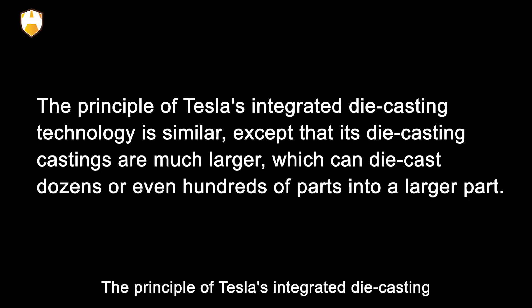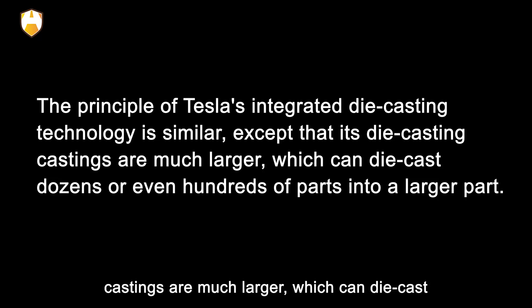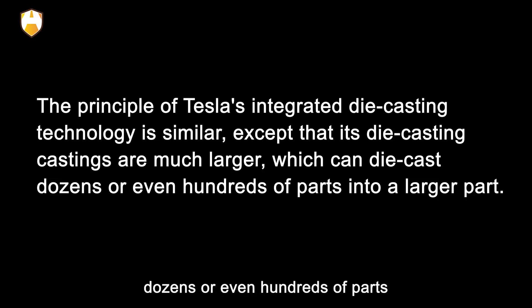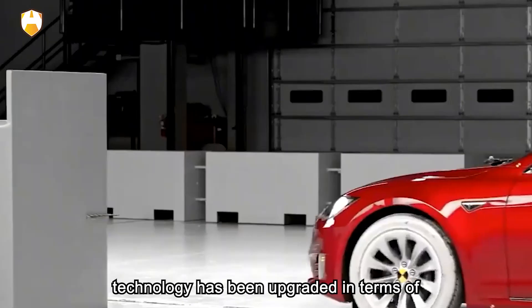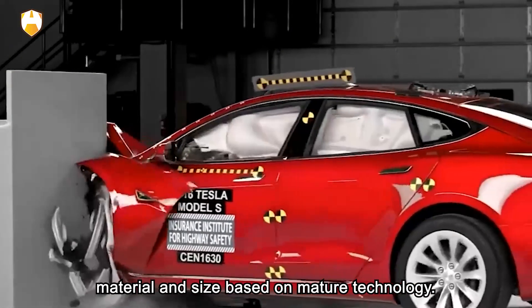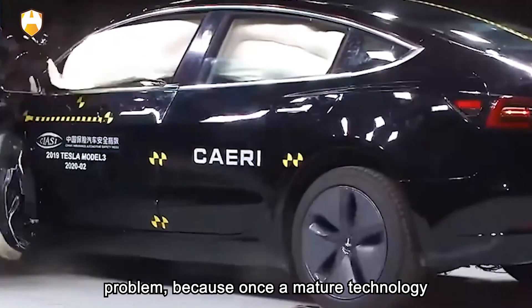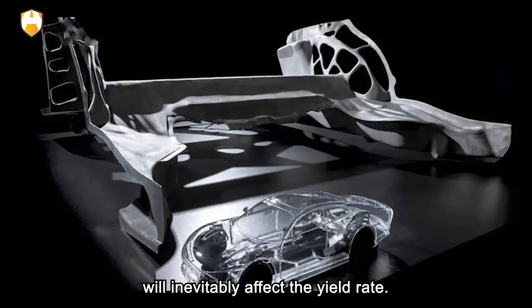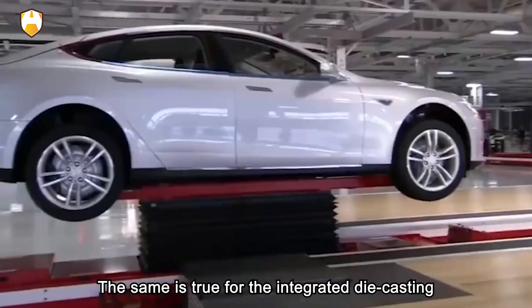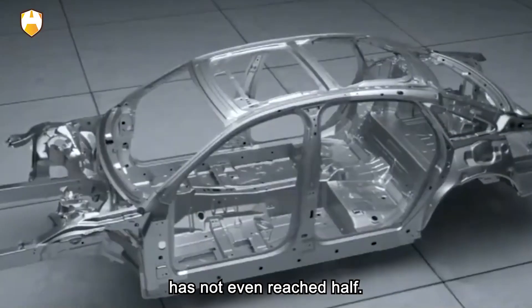The principle of Tesla's integrated die-casting technology is similar, except that its die-casting castings are much larger — it can die-cast dozens or even hundreds of parts into a single larger part. The integrated die-casting technology has been upgraded in terms of material and size based on mature technology. But such an upgrade is actually a big problem, because once a mature technology changes in materials and processes, it will inevitably affect the yield rate. Tesla's yield rate has not even reached half.